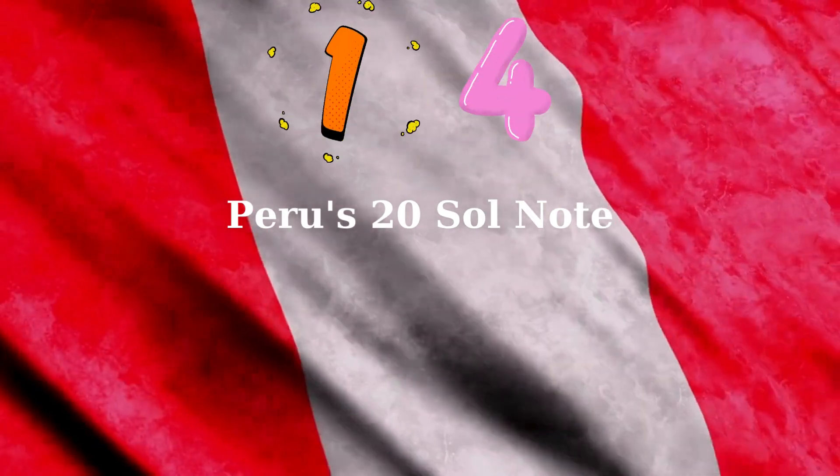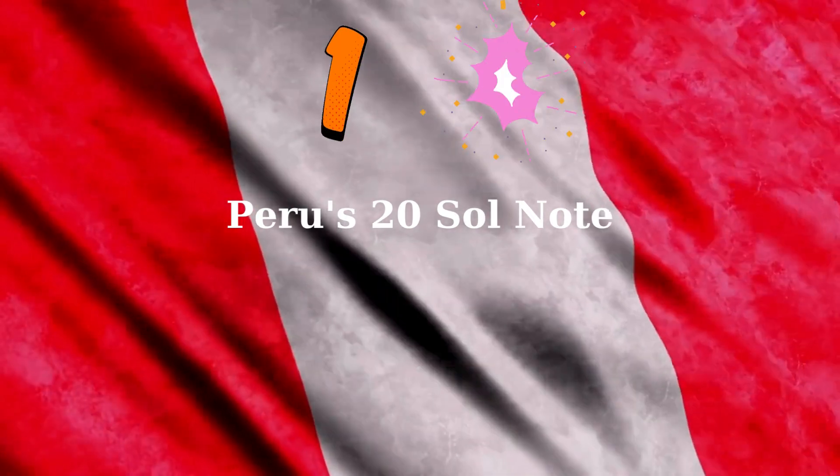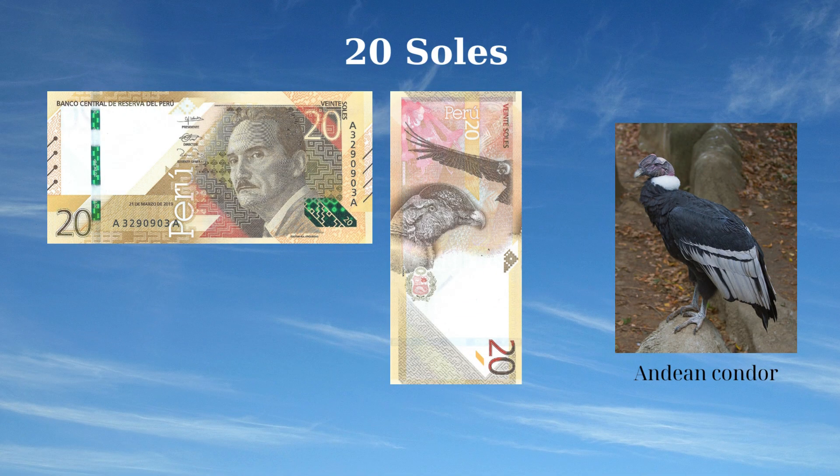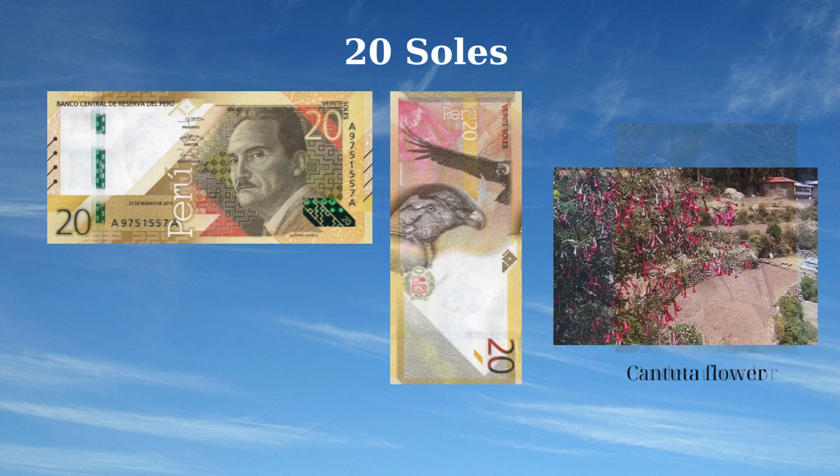The 20 Soles banknote of Peru, issued in 2022, honors a significant cultural figure and national symbols. The front side features a portrait of José María Arguedas Altamirano (1911–1969), a renowned Peruvian novelist, poet, and anthropologist, recognizing his contributions to Peruvian literature and culture. The reverse side showcases the Andean condor, Peru's coat of arms, and the Cantuta flower, the national flower of Peru, symbolizing the nation's rich biodiversity and heritage.